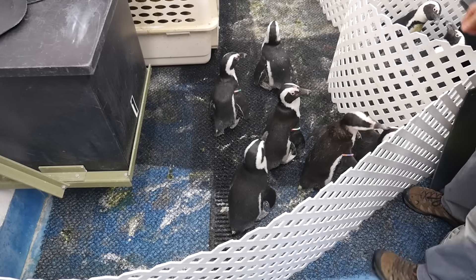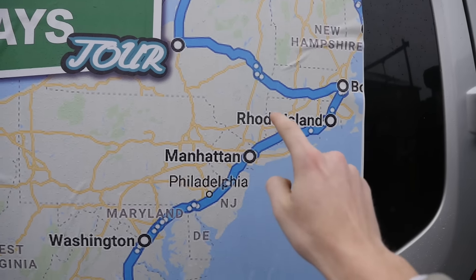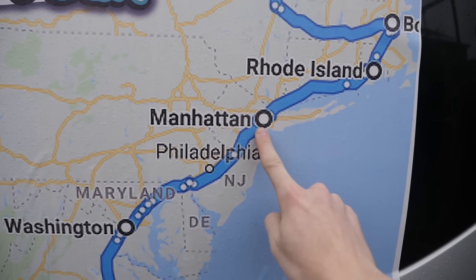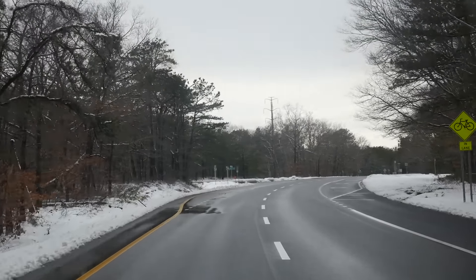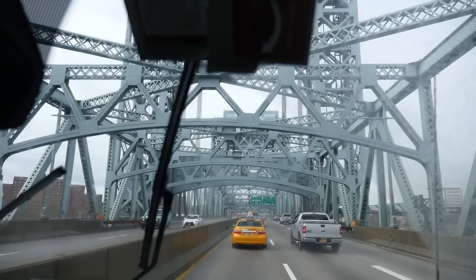Before we left, we said goodbye to Pam and the rest of the penguins from The Office. We had to start driving again if we wanted to see all the stores back in New York. We passed through Manhattan because our first two stores were just north of the city in Connecticut.